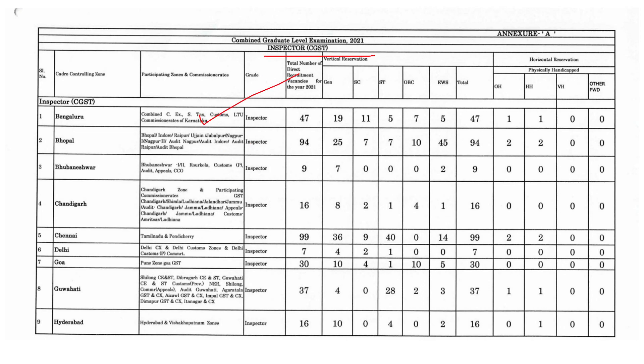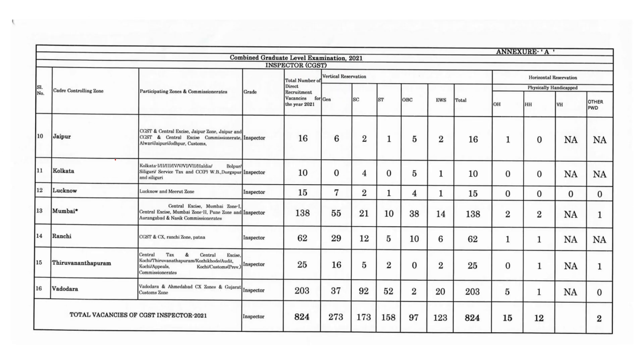First of all, you can see the Inspector and CGST vacancies. There is a list here. If you want to check it out, you can check it in your zone. You can see the total vacancies of CGST Inspector 2021 — there are 824 total vacancies, and the distribution is also given here.